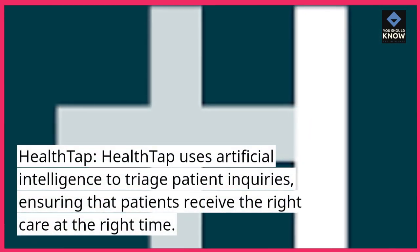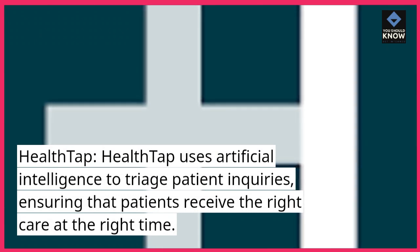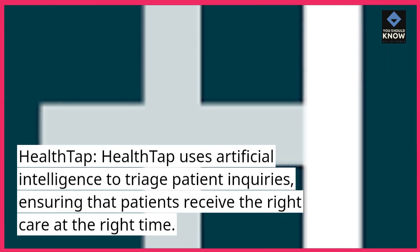HealthTap uses artificial intelligence to triage patient inquiries, ensuring that patients receive the right care at the right time.